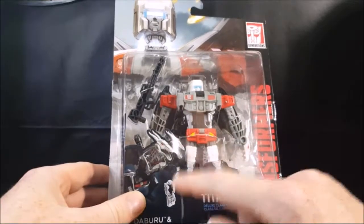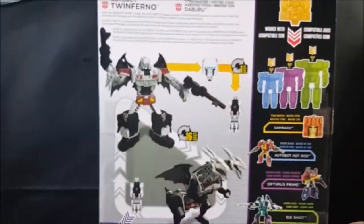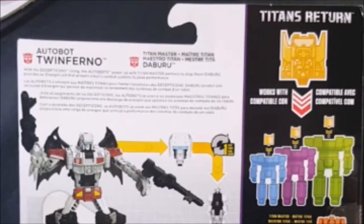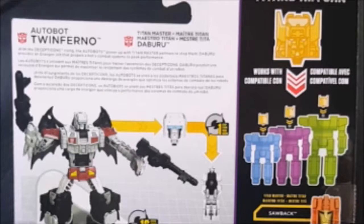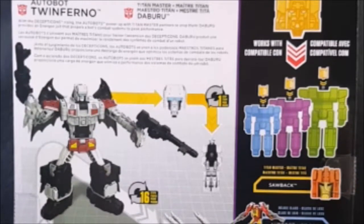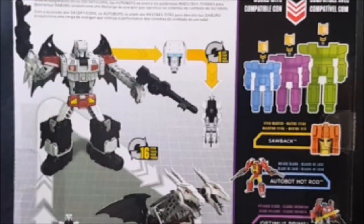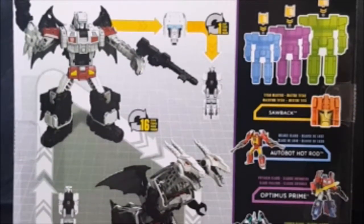So let's take a look at the packaging — you've got Twinferno here and his headmaster. I don't really know much about the Titans Return toy line right now. Like I said, I don't really collect Transformers much anymore; I don't watch the cartoons or anything like that. I watch the movies, that's about it. I used to watch the cartoons back in the 80s and early 90s. Everything I know about the Titans Return toy line I learned from watching Caveman over on his channel — links will be in the description below.